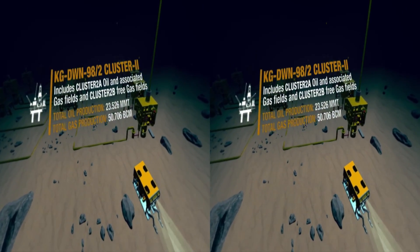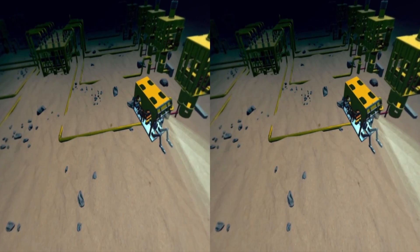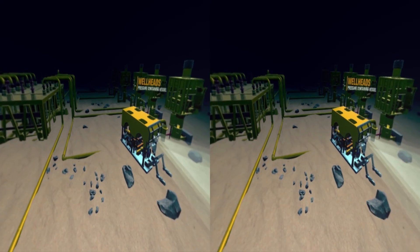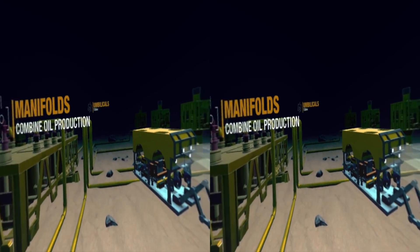We are in the midst of a production facility which is at a distance of more than 1,000 meters from the sea surface. Tough to imagine — a busy production operation in such a hostile environment.